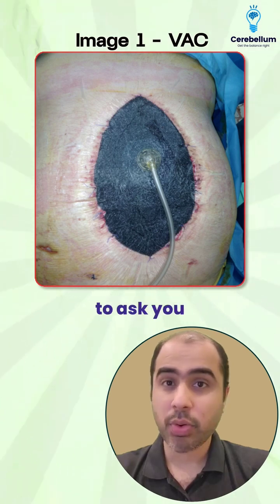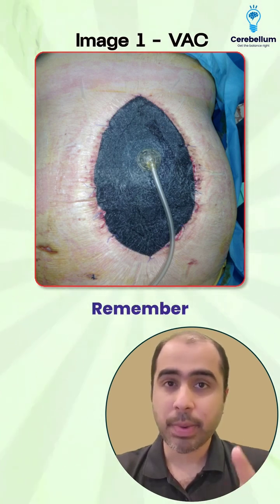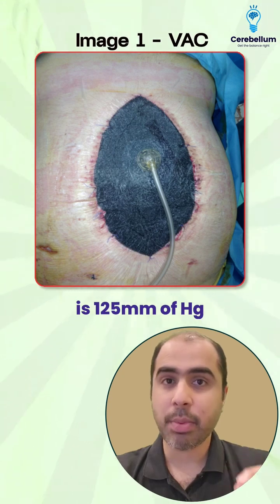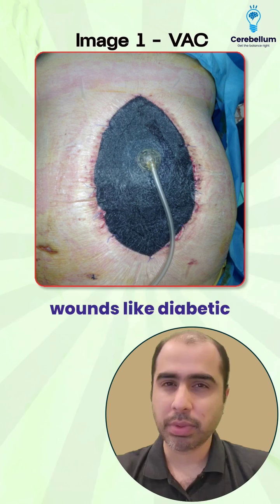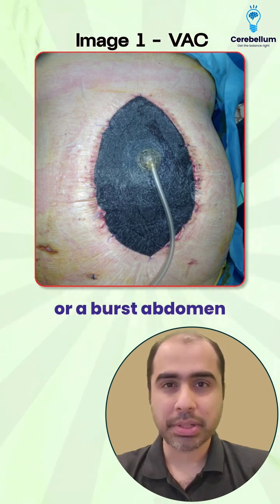In INI CET they are going to ask you wound-related topics. Remember, the negative pressure is 125 mmHg, and this is used for non-healing or dirty wounds like diabetic foot or a burst abdomen.